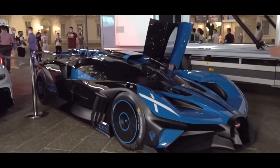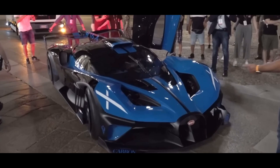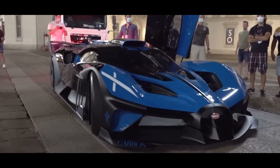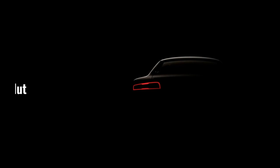Its extreme and eye-catching aerodynamic design attracts the lucky few who can afford it, with a drag coefficient of only 0.40, developed to maximize efficiency and speed on the track. The Bolide is equipped with a range of innovative technologies, such as a direct oil cooling system and a dry lubrication system, which improve its performance.